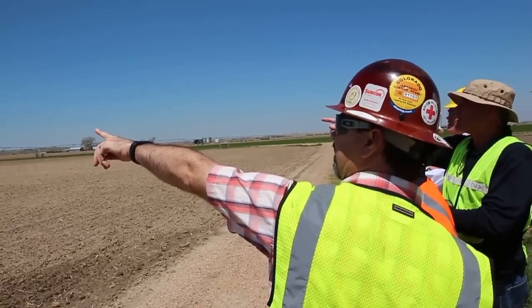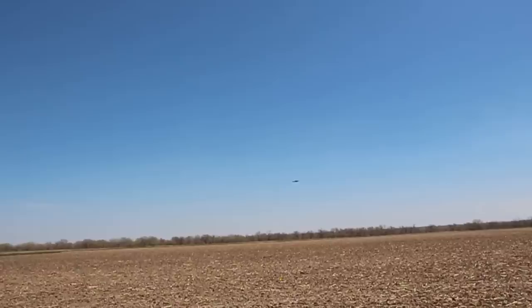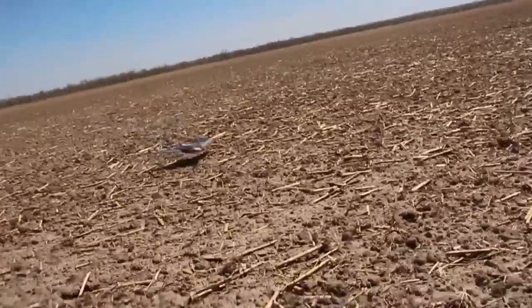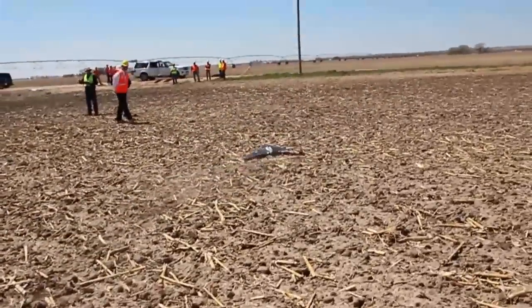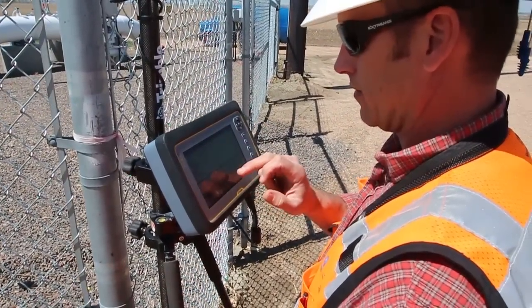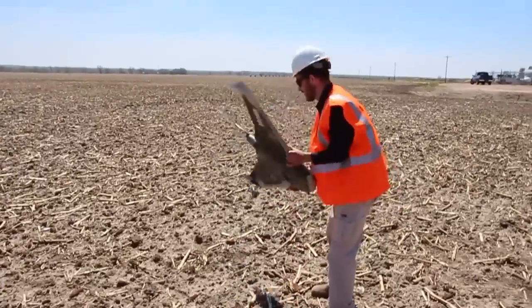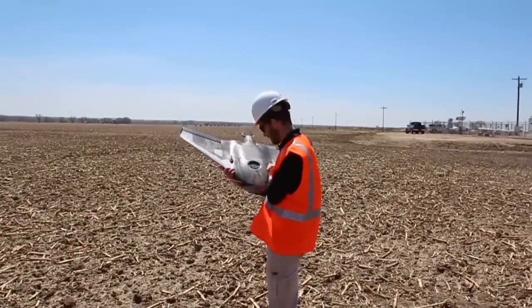Traditional flying in manned aircraft, you're covering wider areas, but it can be very costly and difficult to schedule the flights. So what the UX5, our Unmanned Aircraft System, does is allows the surveyor to go out in the field, quickly survey a mile square area — or whatever area of interest they have — take the data back to the office and quickly create the deliverables.